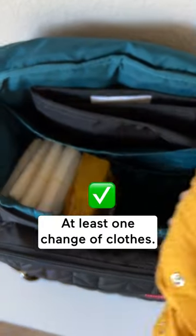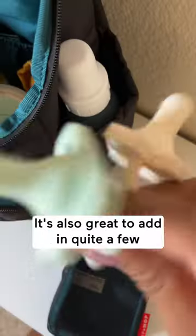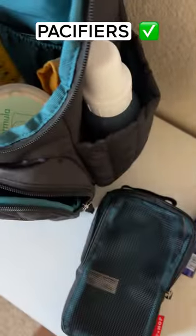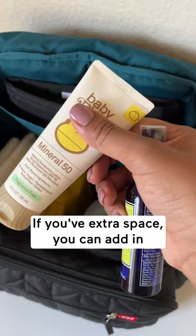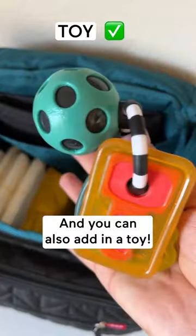At least one change of clothes. I also like to just throw in some bottles and some formula. It's also great to add in quite a few pacifiers — you can never have too many. If you have extra space, you can add in some sunscreen and some hand sanitizer. And you can also add in a toy.